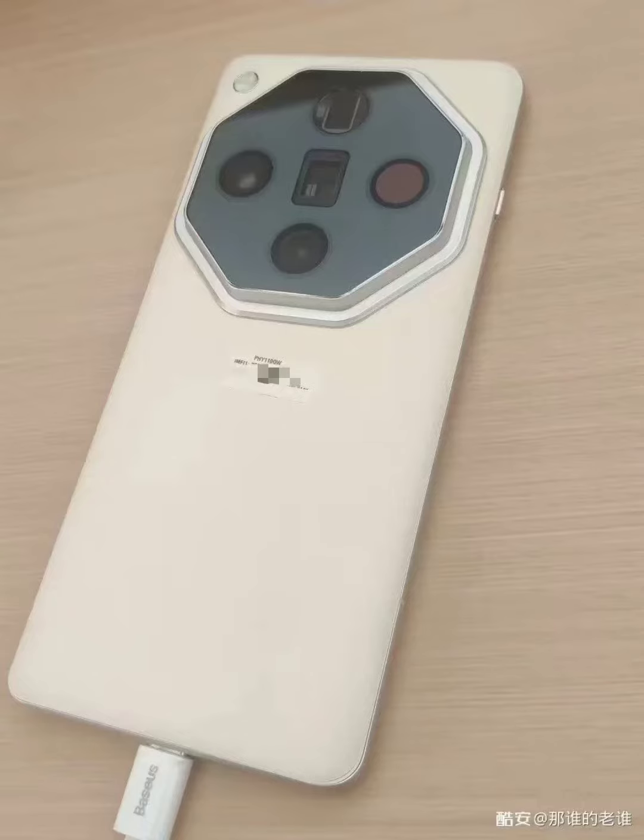Now the device has again emerged in live images revealing both the front and back panels. The newly surfaced leaked live image of the Find X7 Pro reveals a huge octagonal-shaped protruding camera island that was also spotted earlier. The latest image gives us a better look at the module.